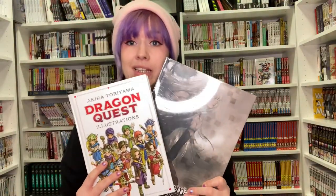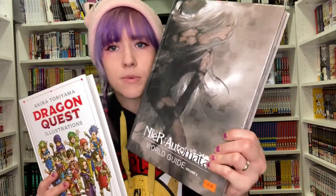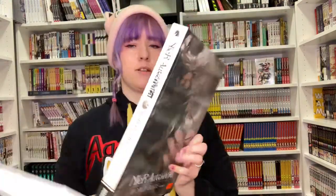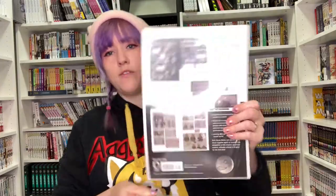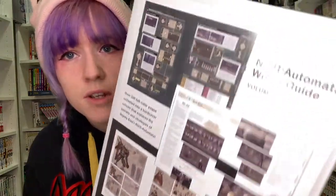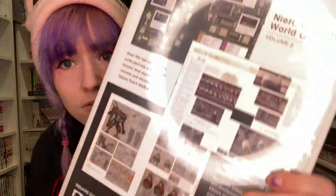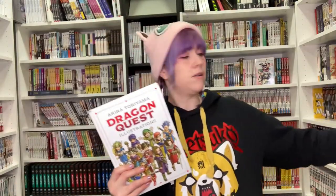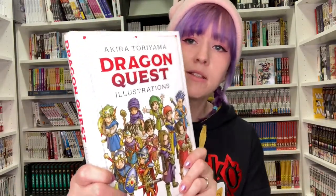It isn't just anime and manga art books that we do — we also do some gaming ones. We've got the NieR Automata world guide. It's going to be amazing — another heavy book! Art books are so heavy but they're so cool. You can see all the detail in there. I love NieR Automata, it's such a cool game and the world is so in depth. We've also got a Dragon Quest illustrations book.